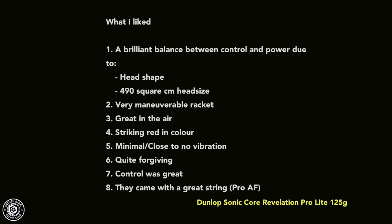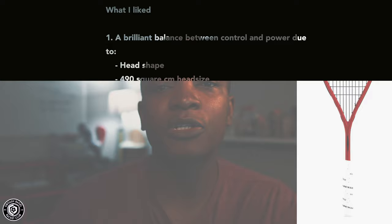I think it's a great alternative to the Airshaft with respect to price or playability. What I liked — and this is a long list — there's a brilliant balance between power and control from the 490 square centimeter head size: just smaller than the 500 square centimeter traditional teardrop, but bigger than small control rackets around 470. You get the perfect blend of power and control.